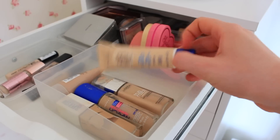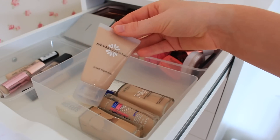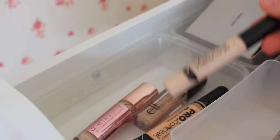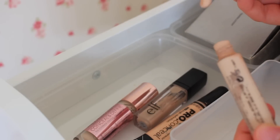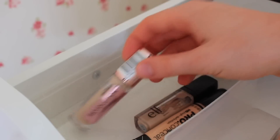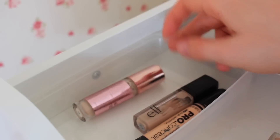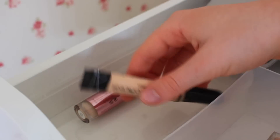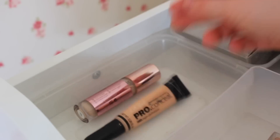Moving on to concealers. The first one from Collection is about two years old and probably dried up and gross - I'm going to put it in the bin. The next one from Revolution is fine and actually quite good so I'm keeping it. The one from Elf I absolutely hate - it's really dark and I'm going to bin it. The LA Girl one I'm going to keep because there's nothing wrong with it, I just haven't used it.